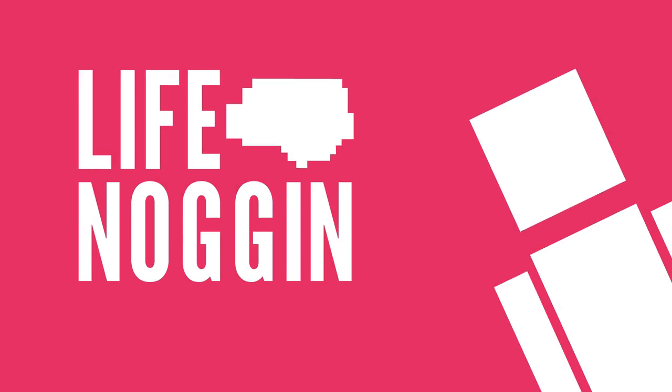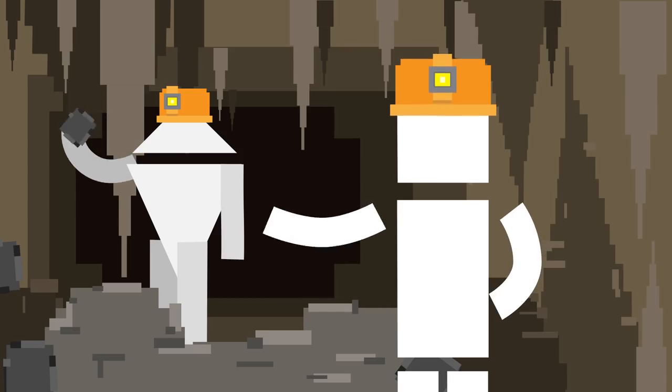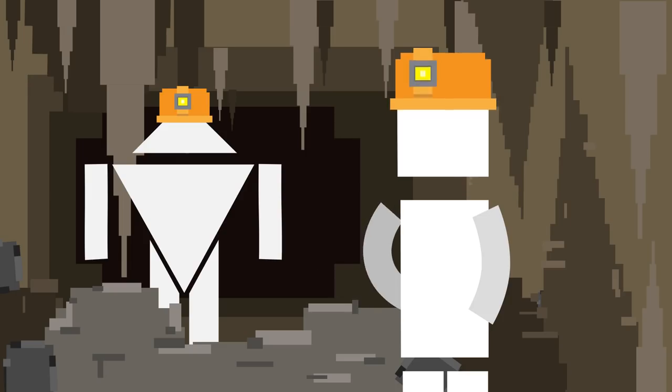Hey there! Welcome to Life Noggin! Did you know that there are still places on Earth that we haven't explored? Triangle Bob, put down whatever the heck that is and let's go on an adventure!